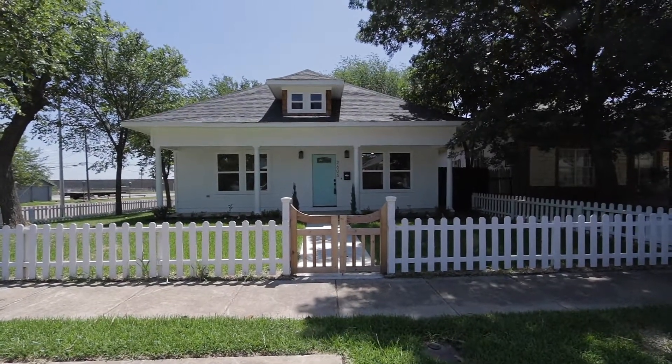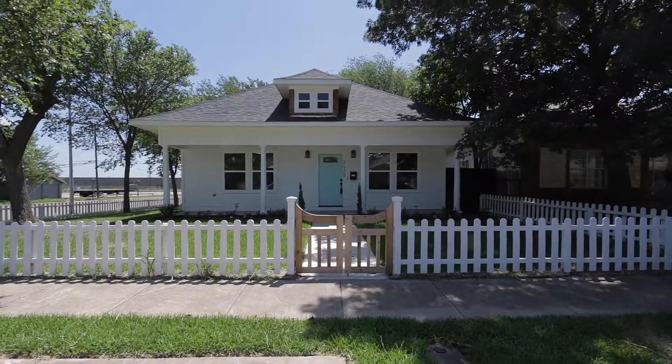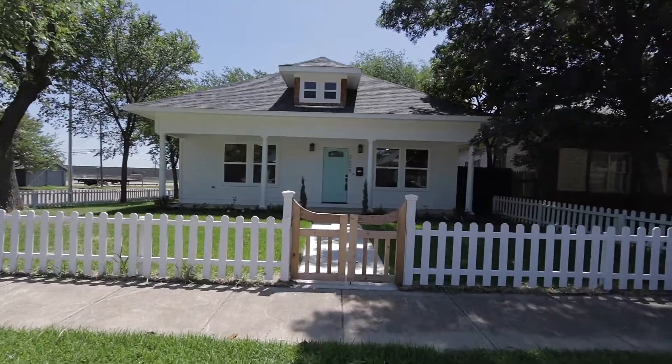Hey, this is Bob Sumian with Oral Property Management and Kenneth Jones Real Estate. Today we've got a lease for you. We're out at 2605 May Street in Fort Worth, 76110.